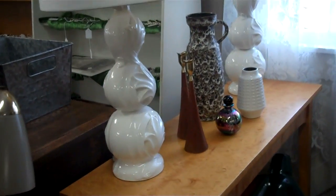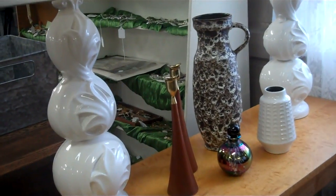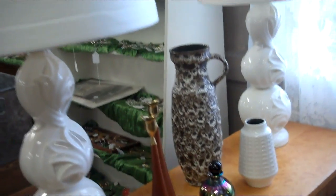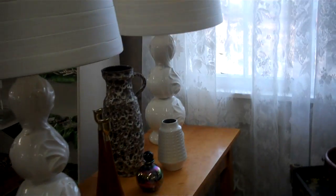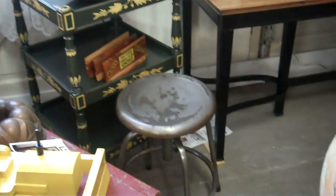I want you to see these lamps — I love these lamps. They have these beautiful, almost like acanthus leaves on the front of them with the shades. A pair of those. A little three-tiered table and an industrial stool.